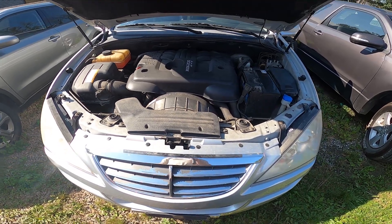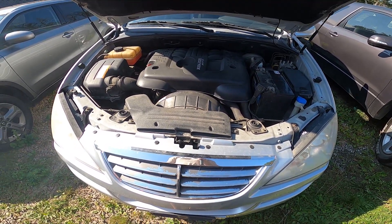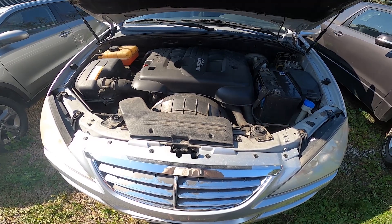Hello, in front of me I've got Ssangyong Kyron. In this video I'll show you where is the coolant reservoir.